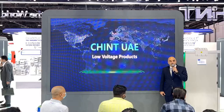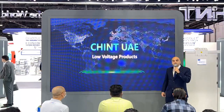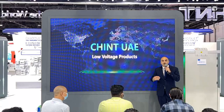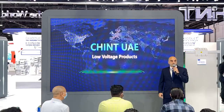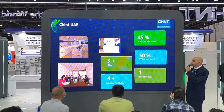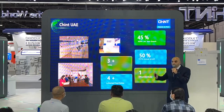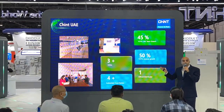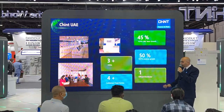I will be your speaker for the next 20 minutes. I am Maroon Atallah, the product manager for Chint in the UAE. We will be discussing two topics today: what Chint is doing in Dubai, in the United Arab Emirates, and an overview about the complete low voltage product portfolio of Chint.